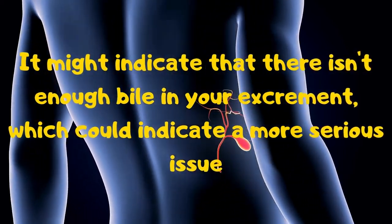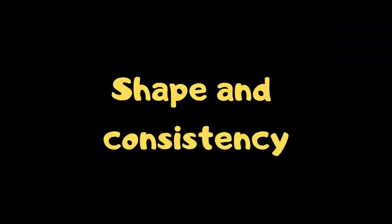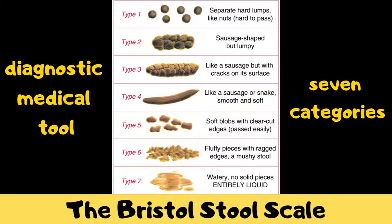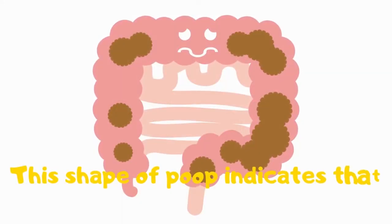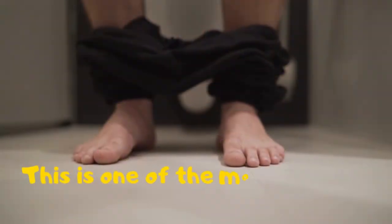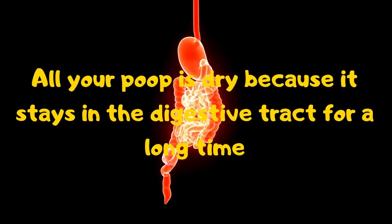Next topic — shape and consistency. The Bristol Stool Scale is a diagnostic medical tool designed to classify the form of human excrement into seven categories. Separate small hard lumps: this shape indicates that you haven't pooped in a while and are suffering from severe constipation. This is one of the most common poop problems — all your poop is dry because it stays in the digestive tract for a long time.